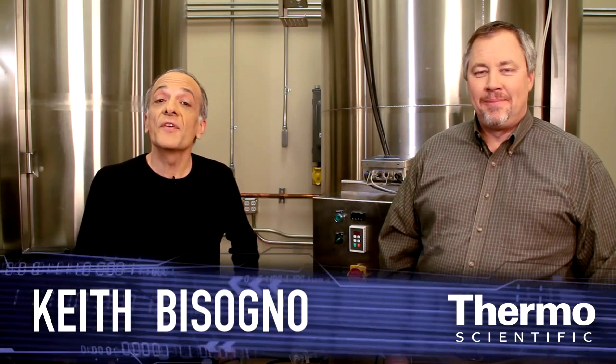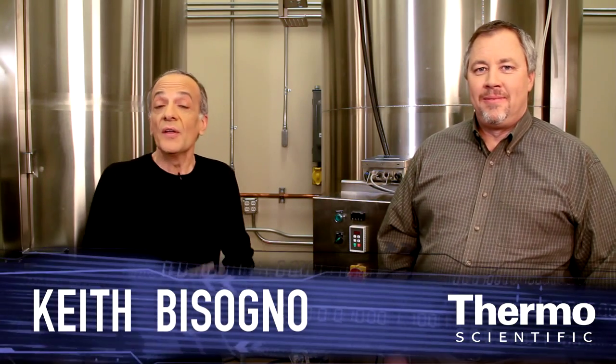We're here in Logan, Utah and we're focused on bioprocess production. Here with me is Don Young. He's an expert in this area, our senior product manager of bioprocess containers. We want to talk about the technology behind these containers and the range of containers we're offering customers.